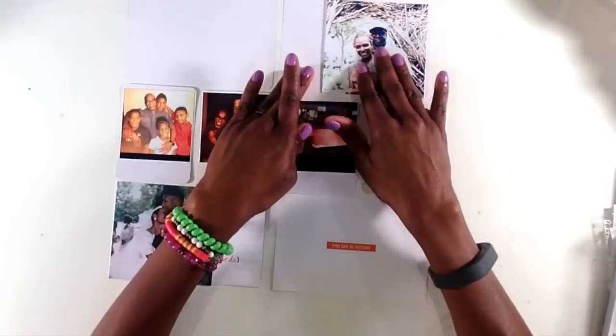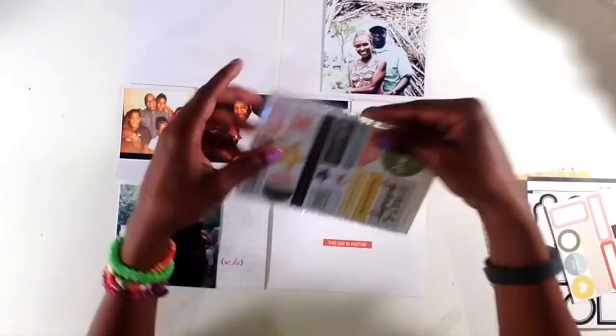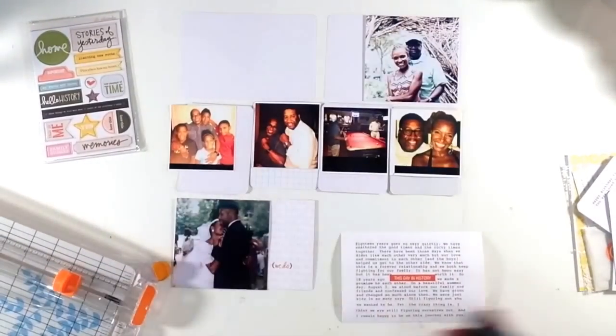I also grabbed a couple of Ali Edwards four by six cards, the two cards on the bottom. The one on the right says 'this day in history.' I thought that would be appropriate for this week. And I go ahead and start my journaling with my typewriter.